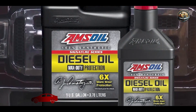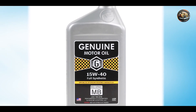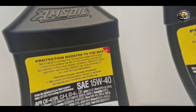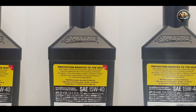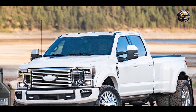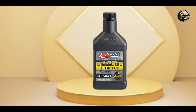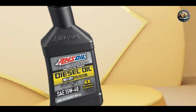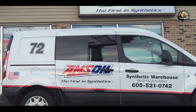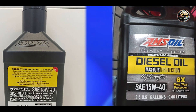Taking our fourth spot is Amsoil Signature Series Max Duty Synthetic Diesel Oil 15W-40, a premium oil designed for maximum protection and performance in heavy-duty diesel engines. It's formulated with top-quality synthetic base oils and advanced additives to provide unmatched protection against wear, deposits, and corrosion. Its high-viscosity formula ensures maximum film strength and engine protection, even under extreme loads and temperatures. Plus, it offers exceptional shear stability and oxidation resistance, prolonging engine life and reducing maintenance costs.